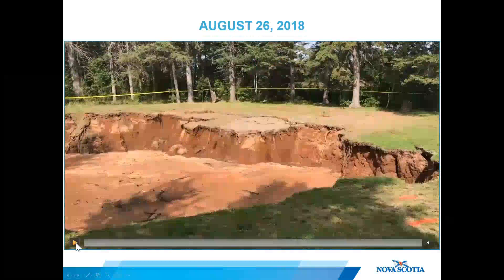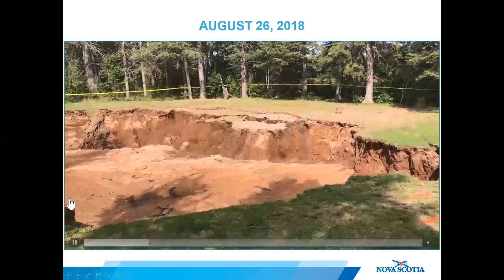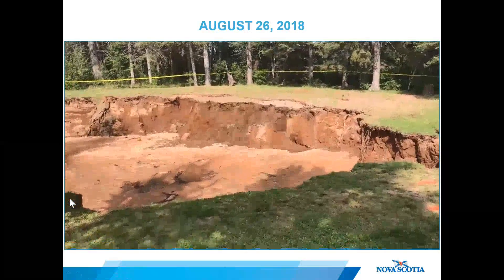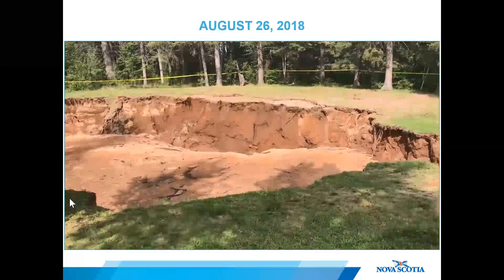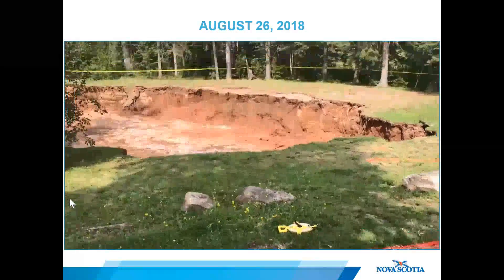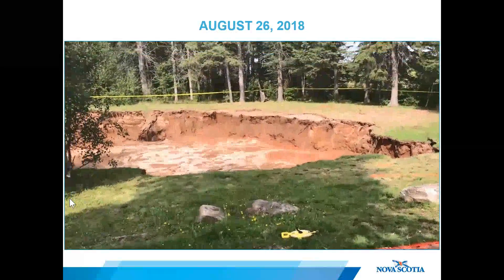Another video from the following day shows about a two-meter vertical drop along the bank of the sinkhole to the water — there wouldn't be much chance of escape if someone fell in. Life jackets and rescue throw bags were kept on hand at all times, and security guards were put in place to keep the curious at a safe distance.